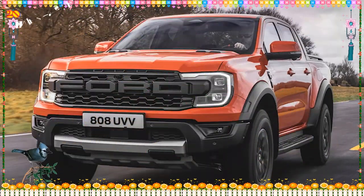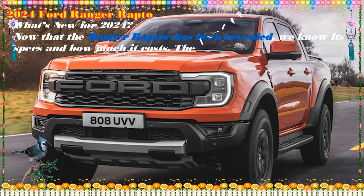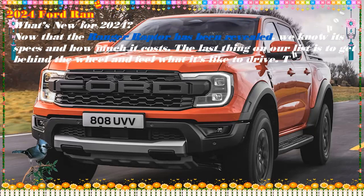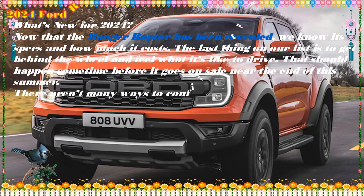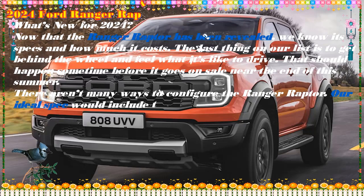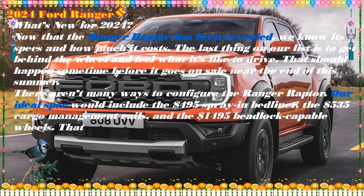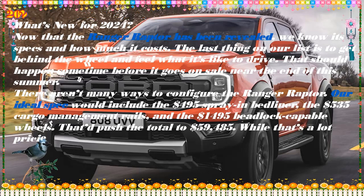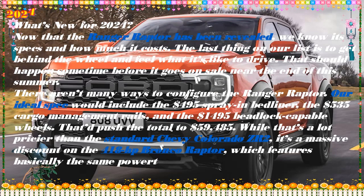Enthusiasts can be forgiven for having never paid the Ford Ranger much attention. From 1983 to 2011, it soldiered on with minimal updating and no performance variance. Sadly, the company passed on the prototype Cobra-powered SVT Ranger V8 we tested in the mid-1990s, and when Ford brought the global T6 Ranger here in 2019, halfway through its life cycle globally,